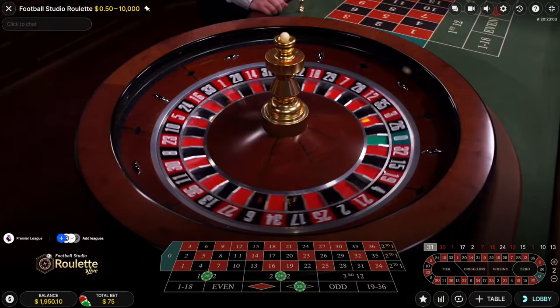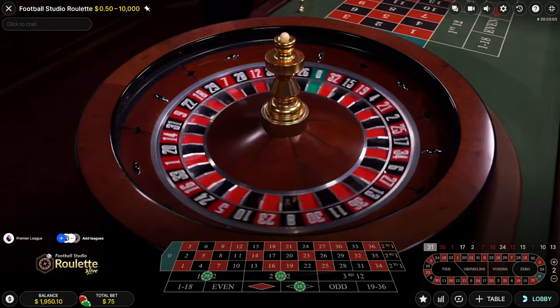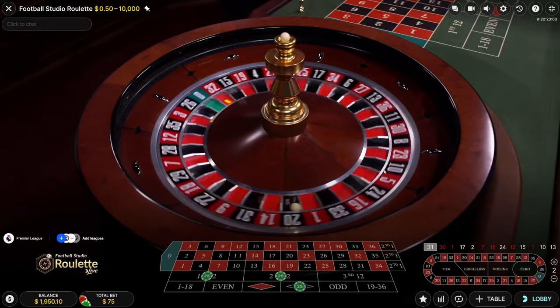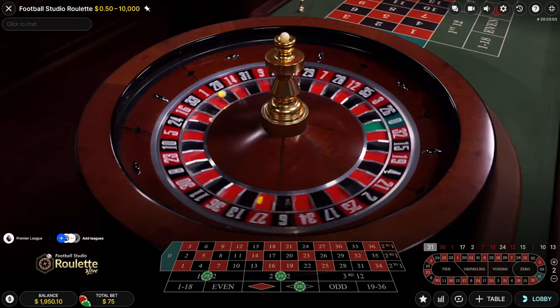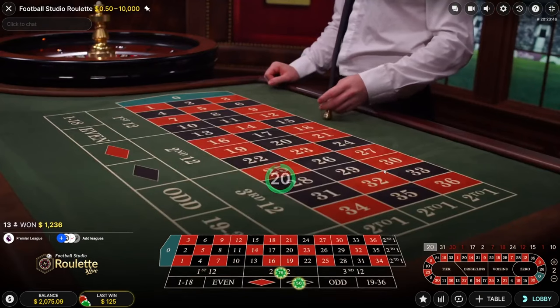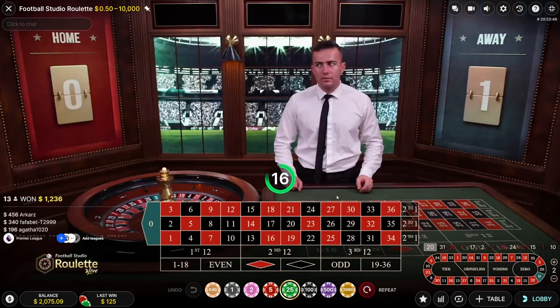Anything between 1 and 22 hits we win, and if black hits we win too. We hit black and we hit 20 — we won both! Both wins in this instance.